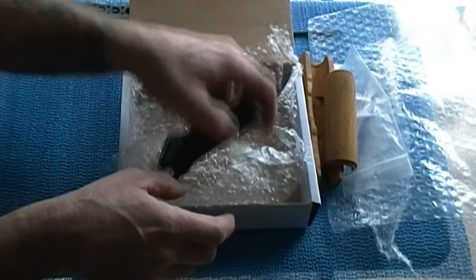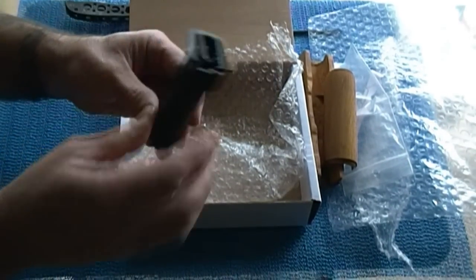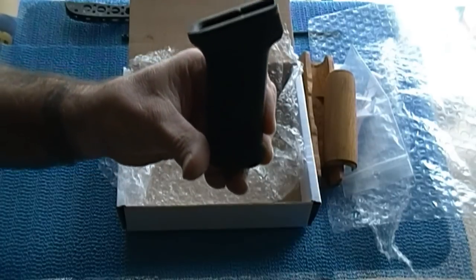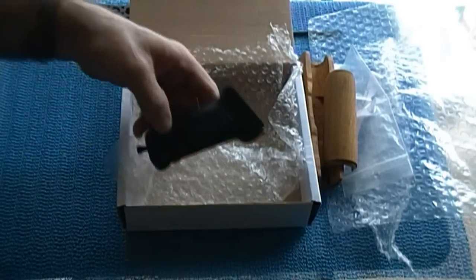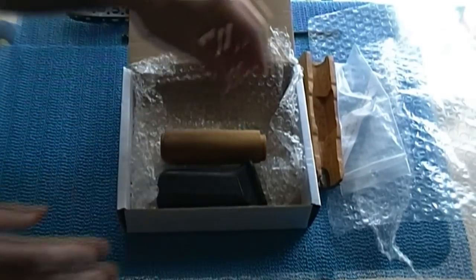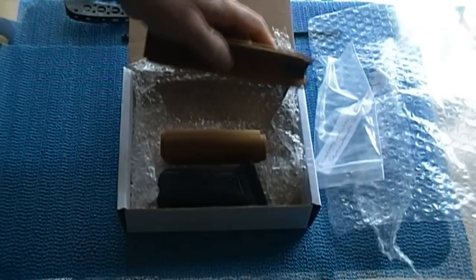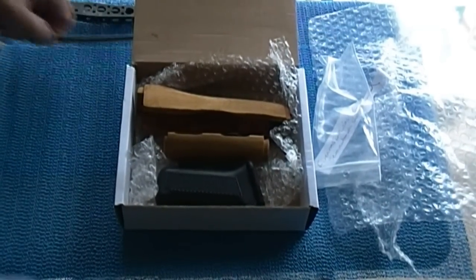And then last but not least is the pistol grip. That's really great and I really appreciate this. We'll interchange those parts once in a while to give the AK a different look with wood.